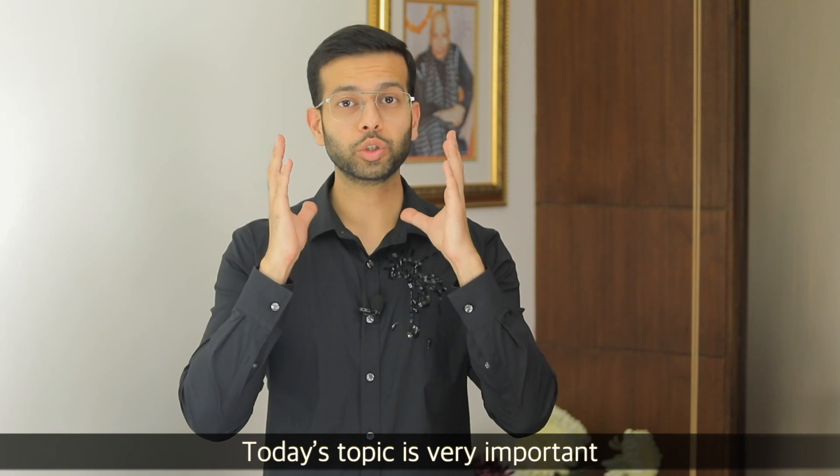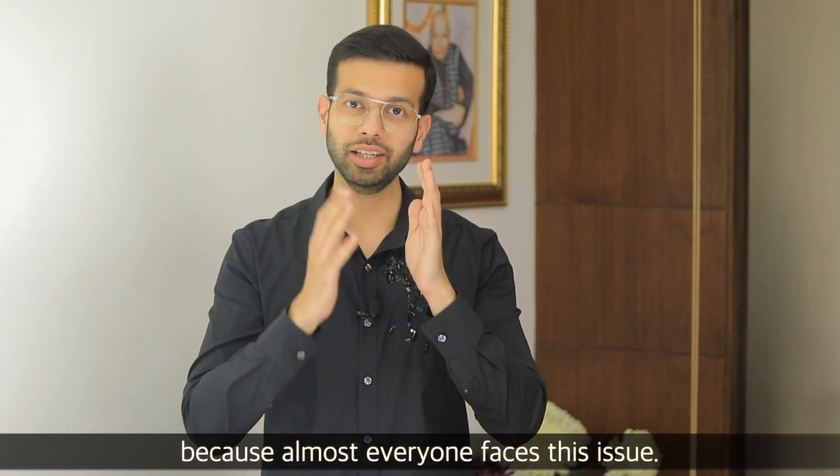Hello friends, my name is Rishi Varma and I am a fifth generation jeweler. Today's topic is very important because this problem comes to everyone.